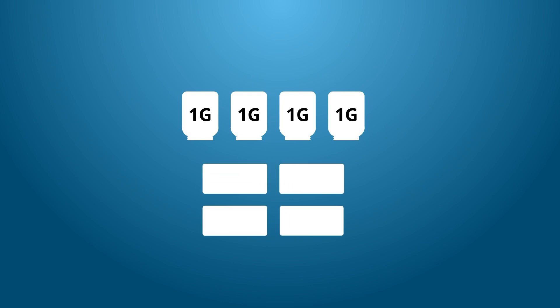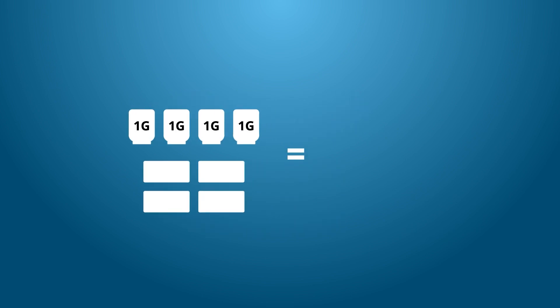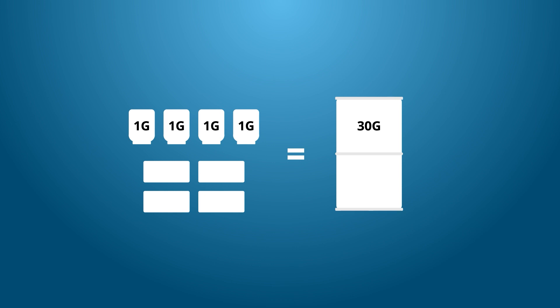Solid concentrates come in four one-gallon bottles or blocks per case. The concentration of each case roughly equals one 30-gallon drum of liquid chemical.